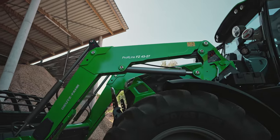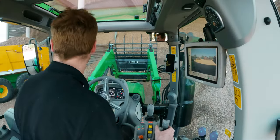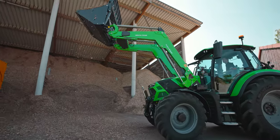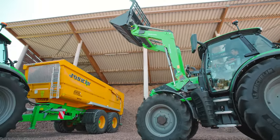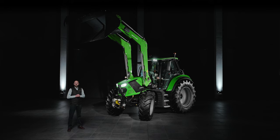Along with the perfectly matched Profi-Line front-loaders with a wide frame, you will have powerful front-loader tractors. With lifting heights of up to 4.32 meters and breakout forces of up to 4,580 deca-newtons, you will be impressed by their striking power and performance capabilities.